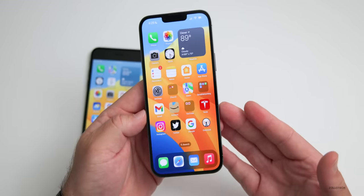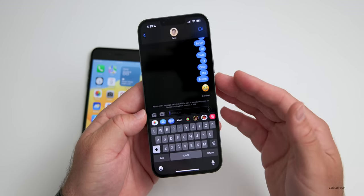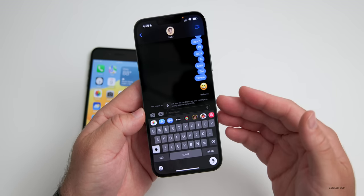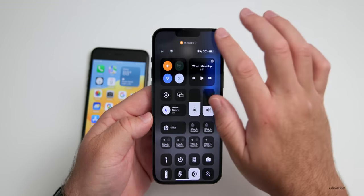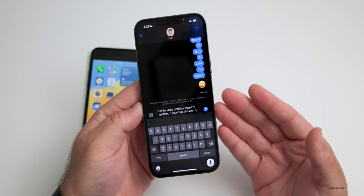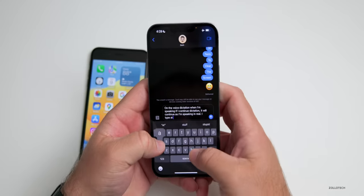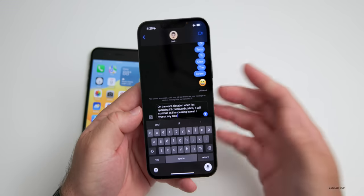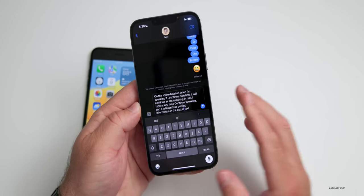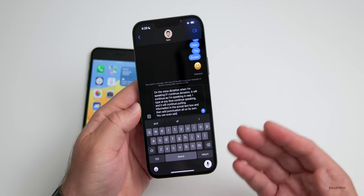Going along with haptic feedback is dictation — something I use all the time to speak my messages, and it's so much better with iOS 16. We have on-device dictation, and even in Airplane Mode, if I continue dictation it works in real time as I'm speaking. I can also type at any time and then continue speaking, and it will keep putting information in the text box. It adds punctuation all on its own.